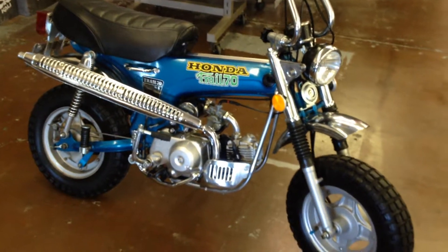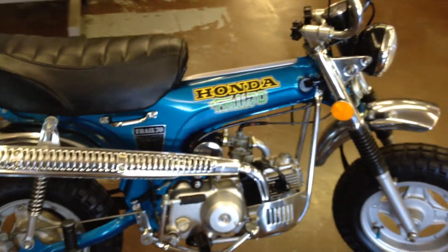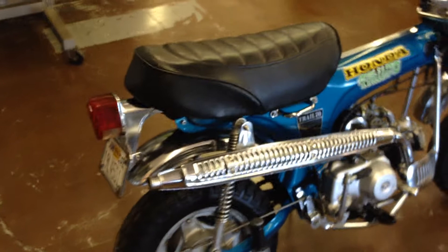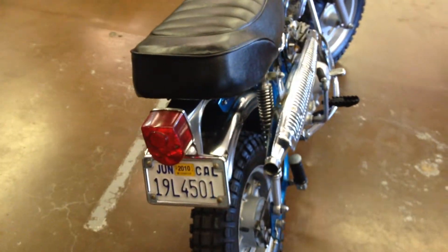Hey, it's Doug here at Santa Clara Cycle. Today we're looking at this very nice 1973 CT70, Pearl 70. This bike has been fully restored, California Street Legal, runs very good.